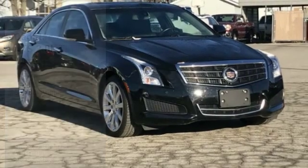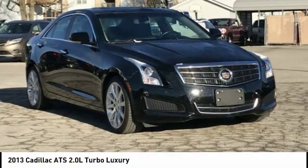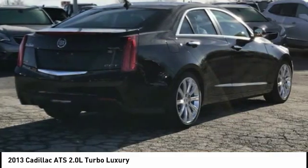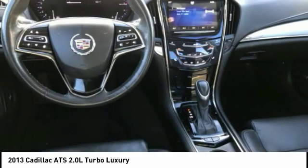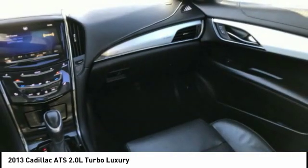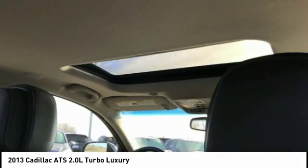A ride in the 2013 ATS. The Cadillac ATS debuted in 2012 as an American-made compact luxury sedan. The ATS gives the driver incredible comfort and control over a nimble, hard-driving compact that directly competes with the BMW 3 Series.